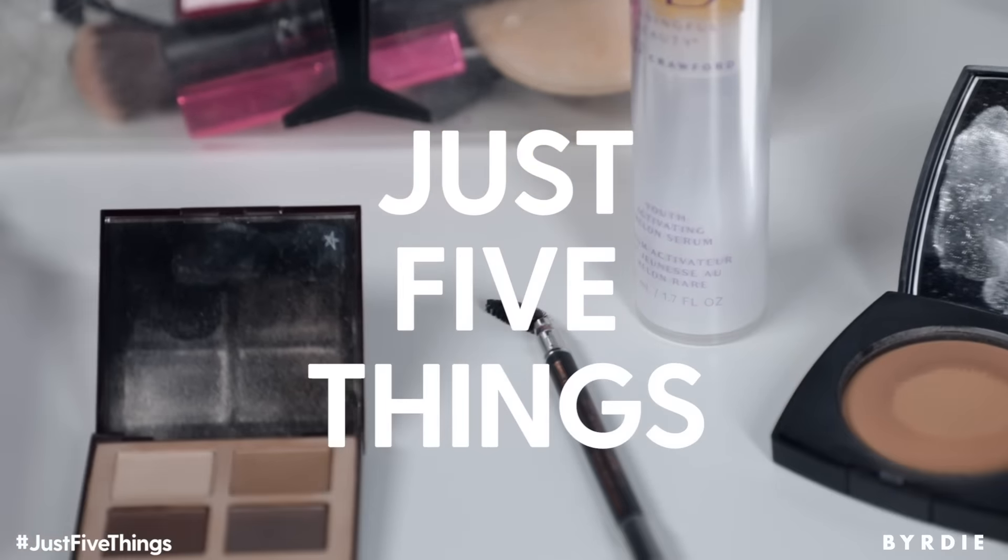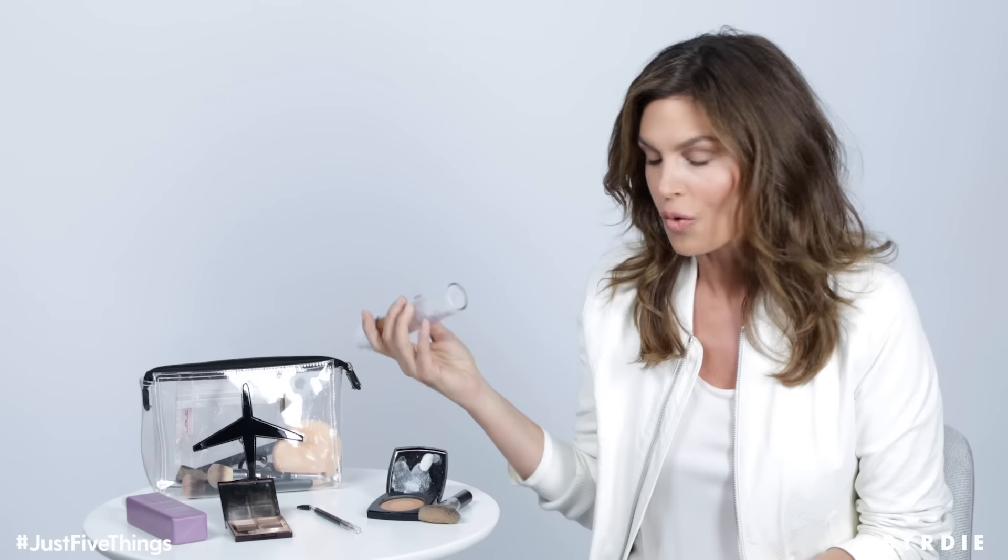Hi Birdie! I'm Cindy Crawford and today I'm going to share with you five things that I love and have with me wherever I am. So obviously the very first thing I want to talk about is skincare. I have been working on my own skincare for a long time and this is our newest serum,